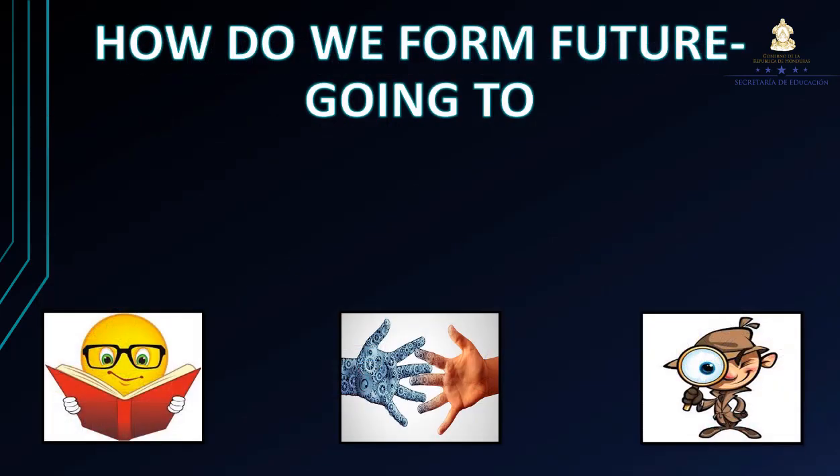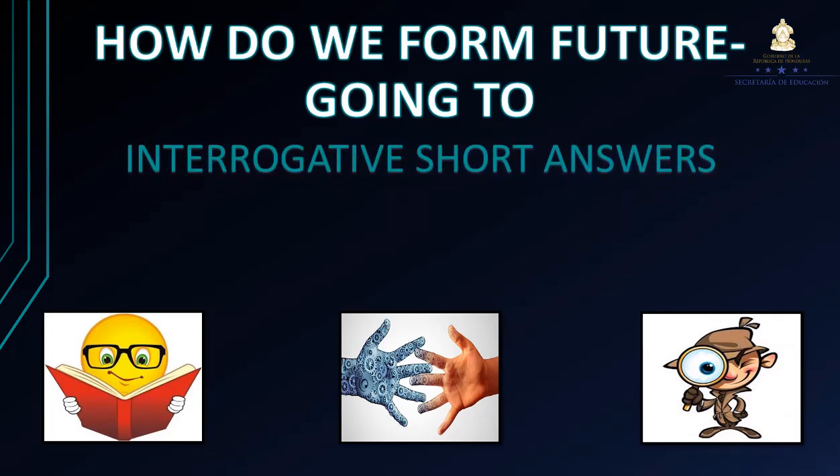Now, how do we form future going to? Ahora vamos a formar oraciones en el tiempo futuro utilizando going to. Pero en este caso vamos a intentar hacerlo con oraciones interrogativas con cortas respuestas.